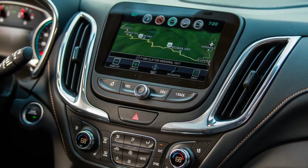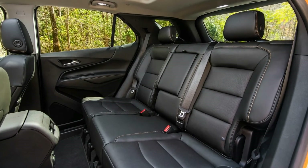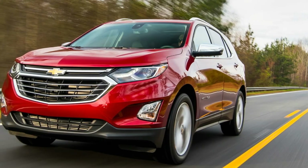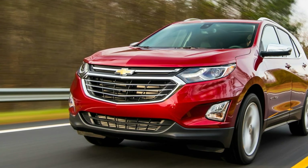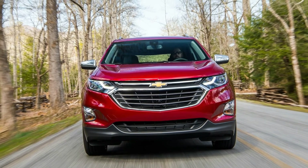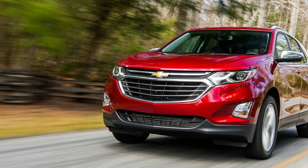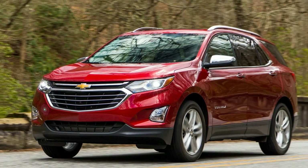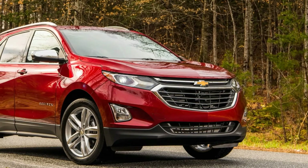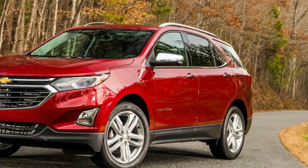The Equinox hits a snag when you examine its pricing. Chevrolet offers a bargain-basement front-drive-only L trim for just under $25,000, which lines up with the base prices of key competitors. But to get any active safety systems or even relatively common features such as automatic climate control and heated seats, you have to shell out for the LT model and add a pricey option package, pushing the cost toward $30,000 and beyond if you opt for the $1,750 all-wheel-drive option.